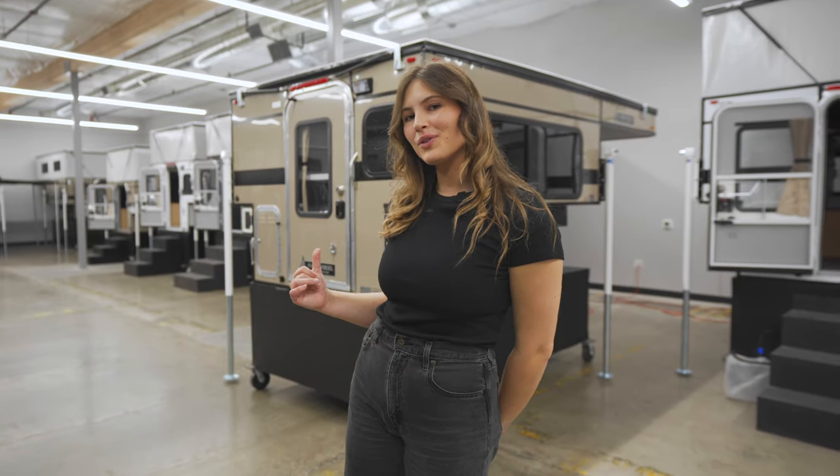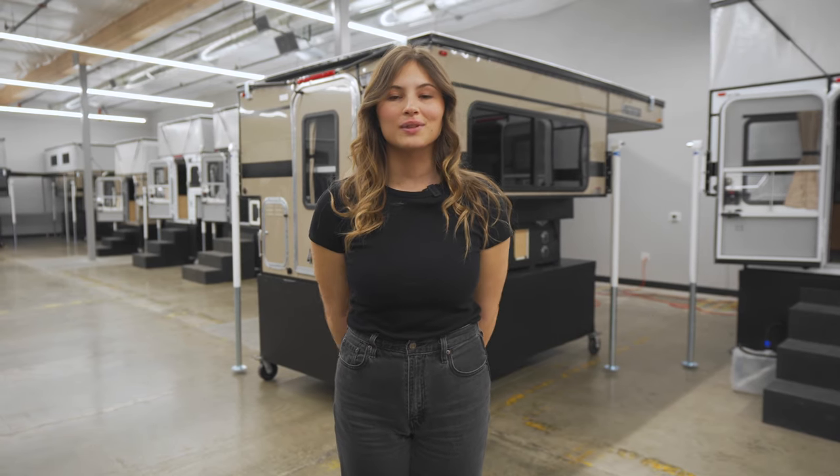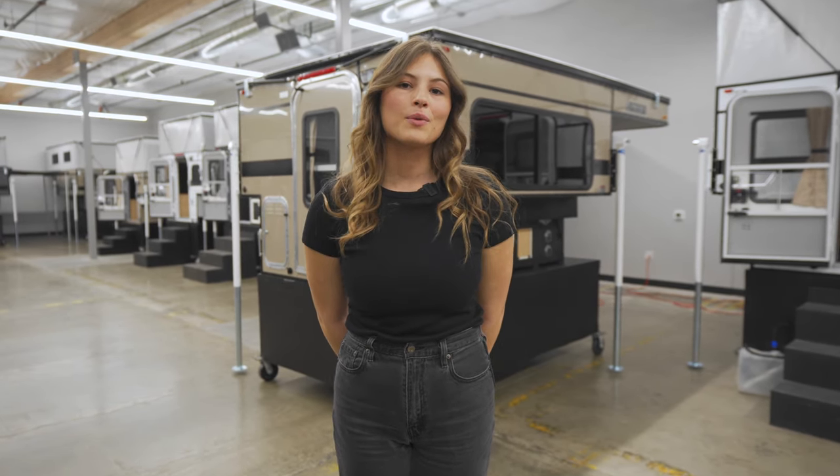Welcome to the Four Wheel Camper Showroom. Today we're going to do a walkthrough of the Slide and Hawk with the rollover couch option. This camper fits full-size trucks with a six and a half foot bed. We're going to start with the exterior passenger side.